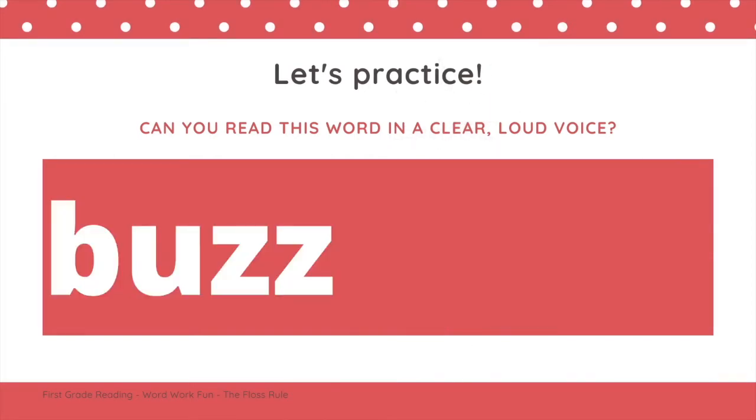Let's practice some more words. Can you read this word? If you read the word B-U-Z, buzz — great job.